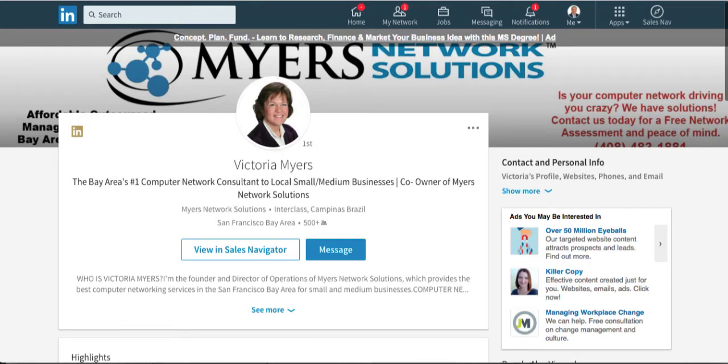Hey, it's Ted Podromo. In this video, I'm going to show you the new LinkedIn profile and the hotspots where you need to really focus your efforts so you make a great first impression and can generate more business from LinkedIn.